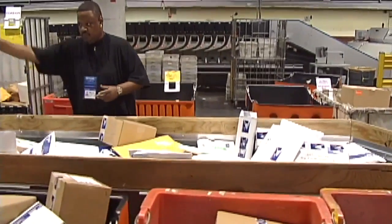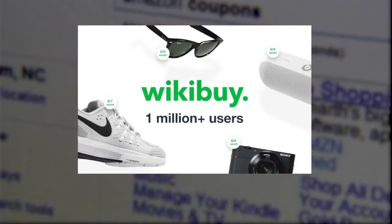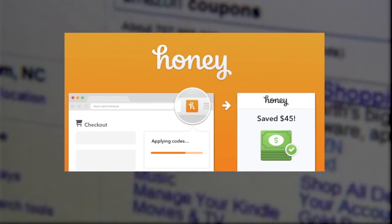But there's now a solution. Several browser extensions will automatically check for the lowest price when you search on Amazon. Download either Wikibuy or Honey, and they will make sure you get the lowest price when you look up something to buy.